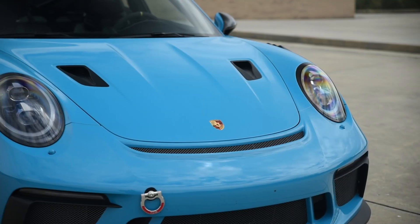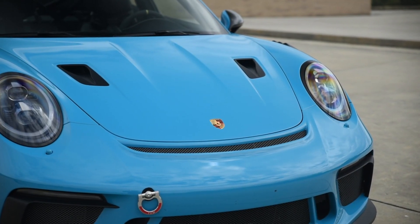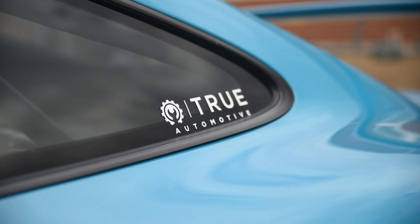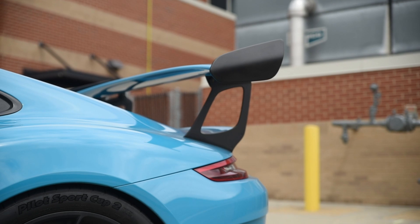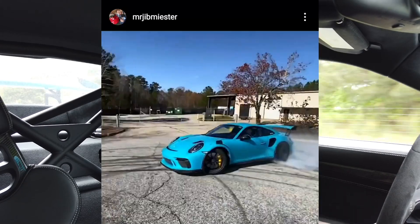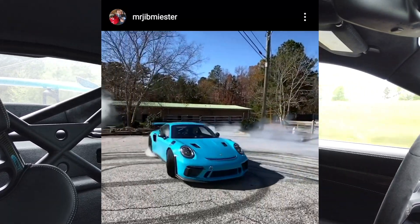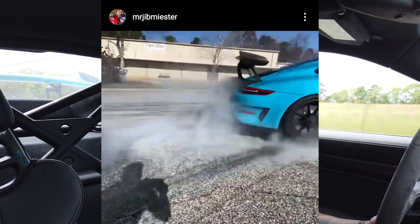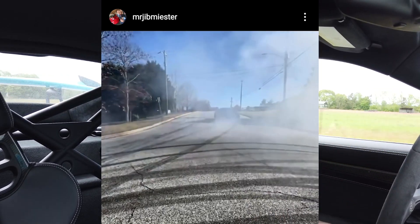Rob had two GT3s, sold both of those, and got the RS. And now he's actually thinking about selling this too — not that he doesn't love the car, he absolutely loves it, but he doesn't love the color. He thought about wrapping it, but he'd rather just sell it and maybe get something else. If you're interested in the 2018 Miami Blue GT3 RS with less than 7,000 miles on it, I'll leave his Instagram contact info on screen.